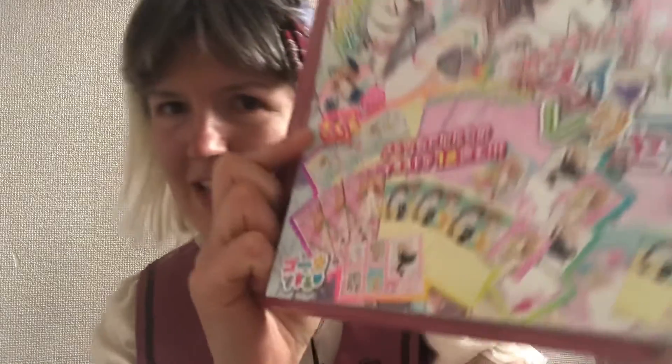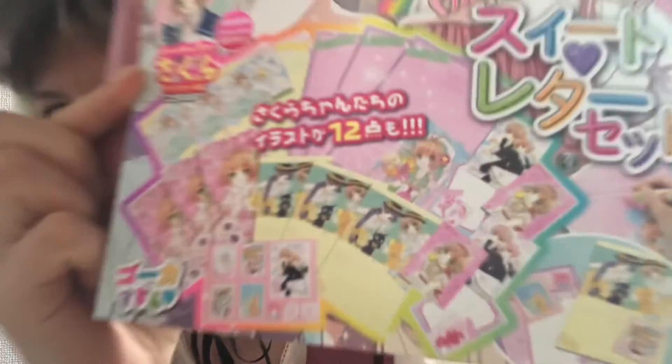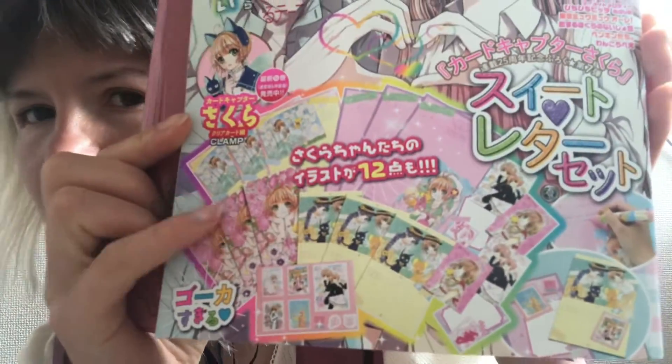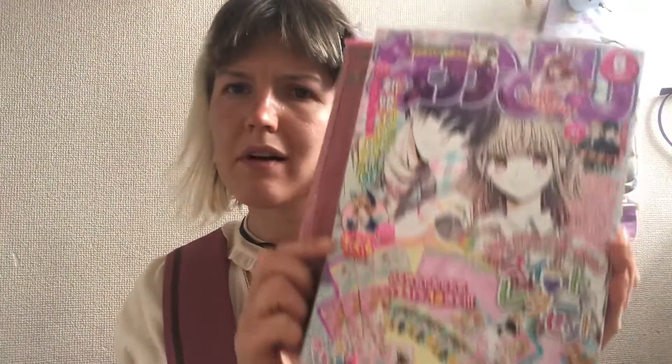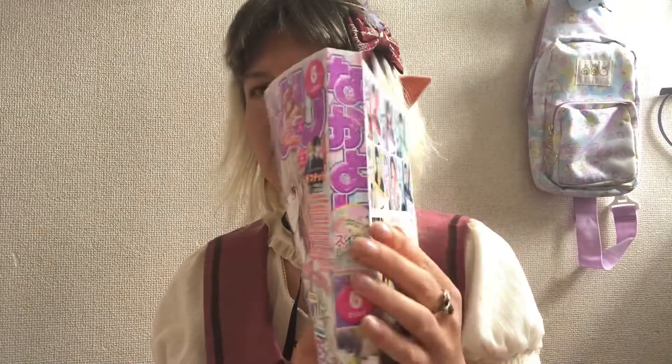The main reason I bought it is because of the present — it contains sakura items, and I love sakura, as you can see. They look like cards or something, I'm not sure. So yeah, this is the present.